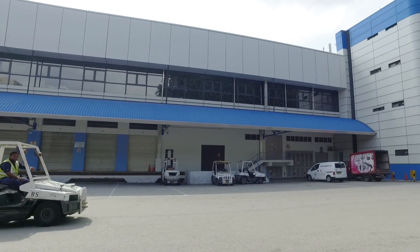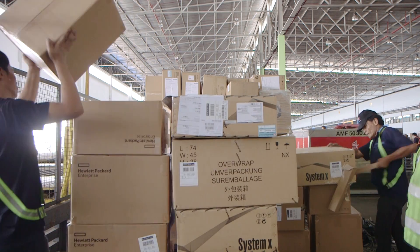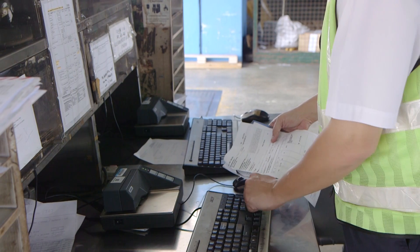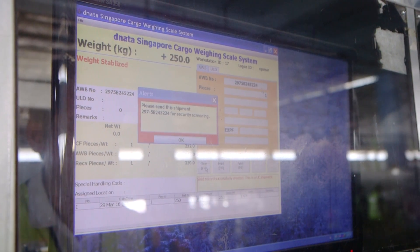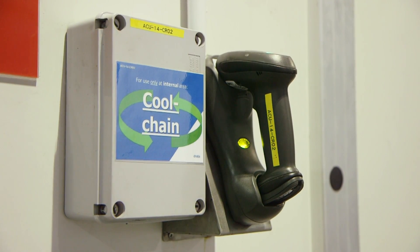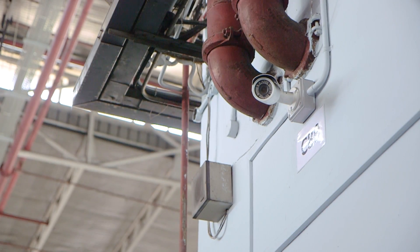The movement of cargo is captured by scanning the airway bill number and stored in the existing database. The COMS by ACES Technologies interfaces with this database. Records are video tagged without the need to recapture barcode information. New mobile barcode scanners added to scan delivery notes are also linked to the COMS, so every goods movement is now video tagged.